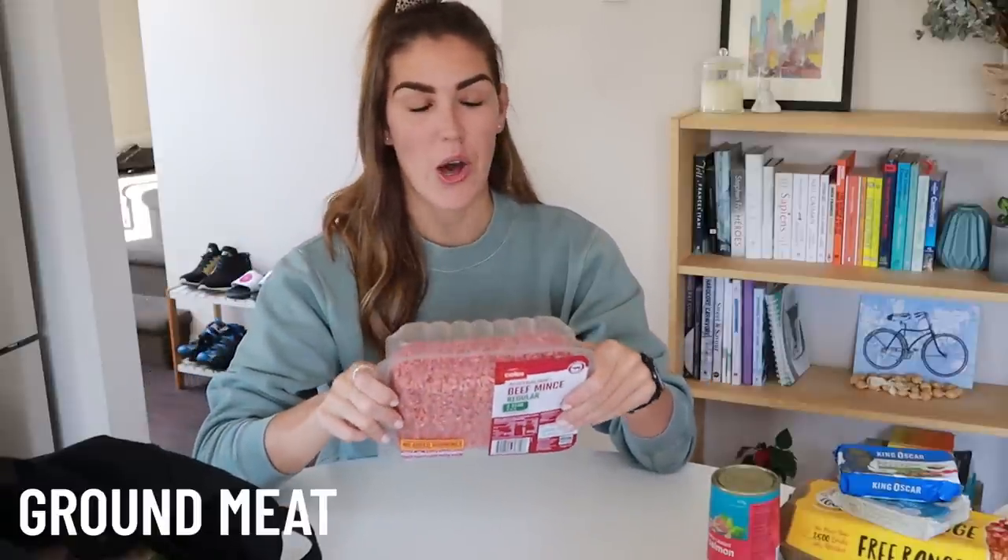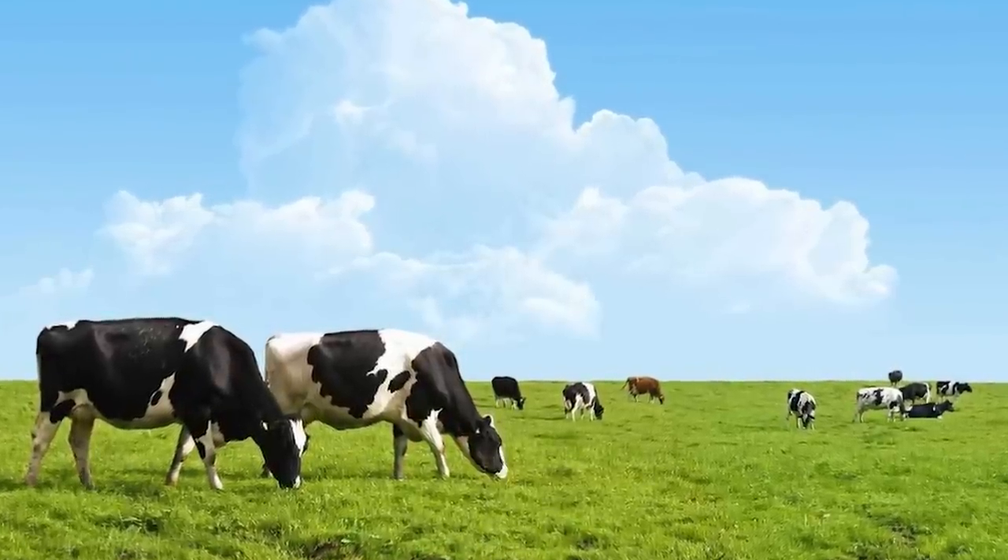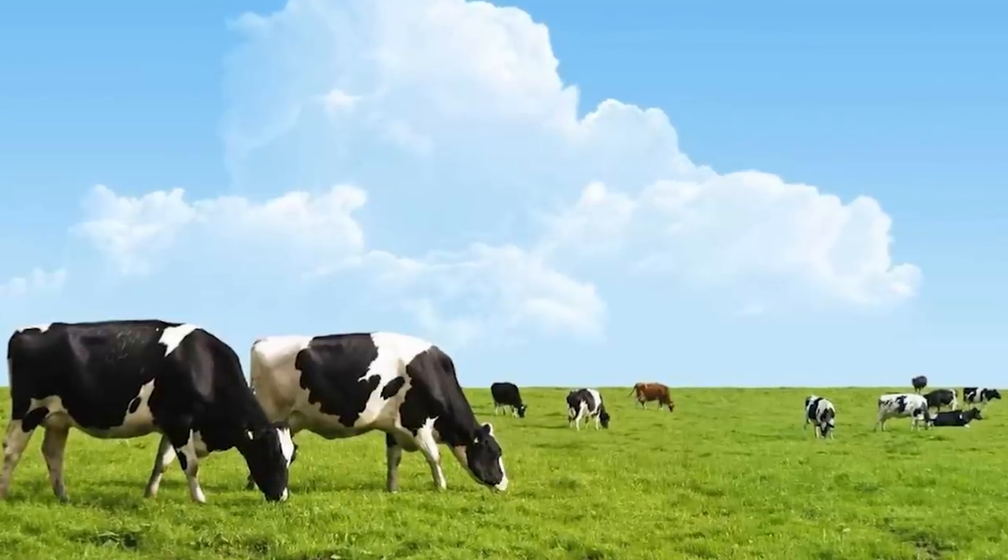The next thing on my budget carnivore diet shopping list is minced meat, also known as ground meat. Here I have ground beef and it is only $11 a kilo. Now I want to pause and talk about the difference between 100% grass-fed meat and conventional meat. This is a pretty polarizing subject in the carnivore community, but here's my take: the nutritional difference between the two is marginal. 100% grass-fed meat is going to be higher in omega-3s, more CLA, and slightly higher in other vitamins and minerals.